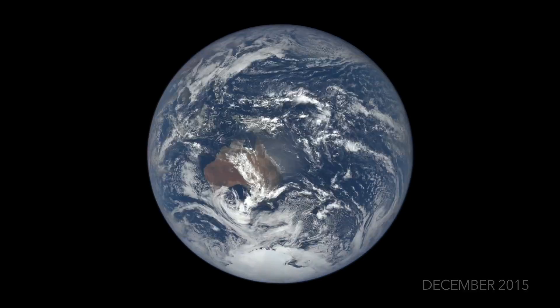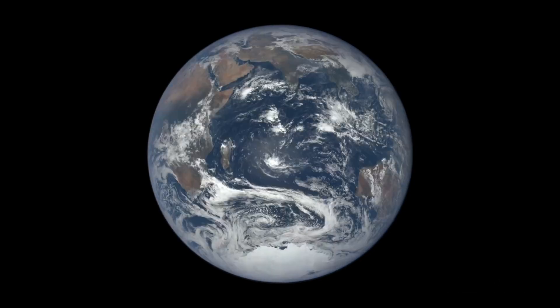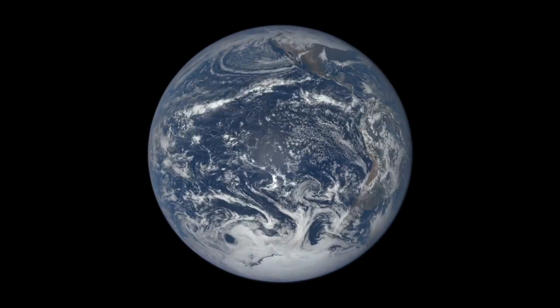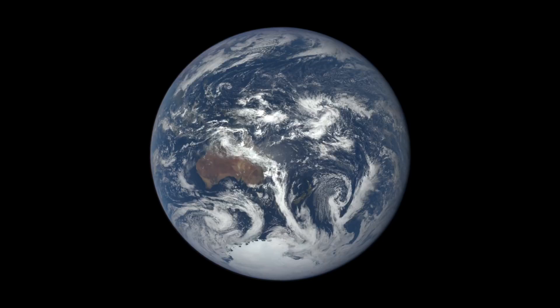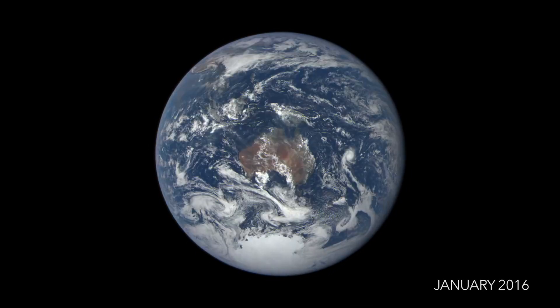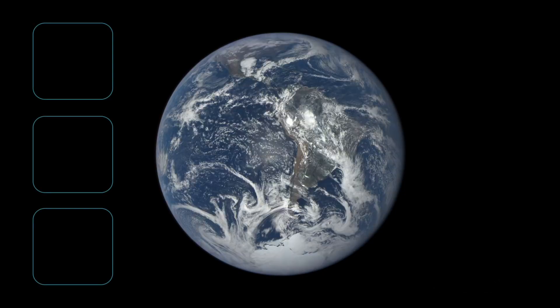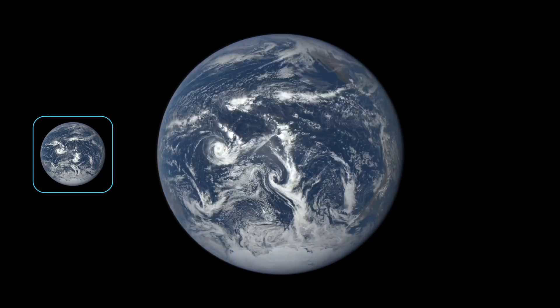The colors shown are a best estimate of what a human sitting at the location of EPIC would see. EPIC takes at least one set of images about every two hours. The camera records each set in ten different wavelengths. At least three separate wavelengths — red, green, and blue — are combined to produce this color view.